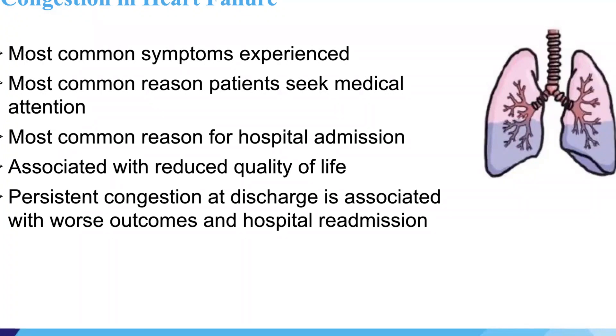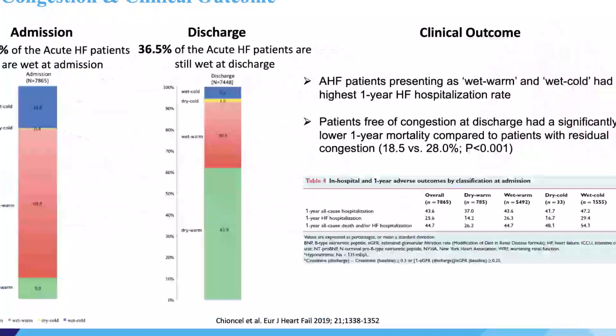If you come to the emergency room with heart failure and you're congested, you're going to get admitted. It is associated with reduced quality of life — if you can't walk or sleep because you're short of breath. And congestion is not just a nuisance; it's associated with worse outcomes. Being congested at hospital discharge is associated with a high risk of readmission and also higher rates of mortality.